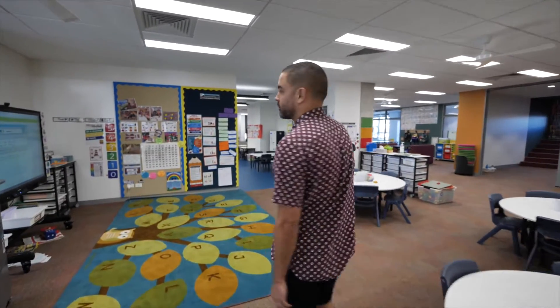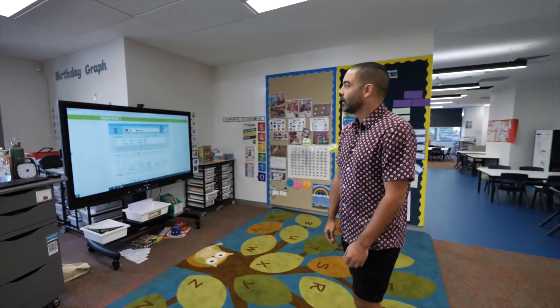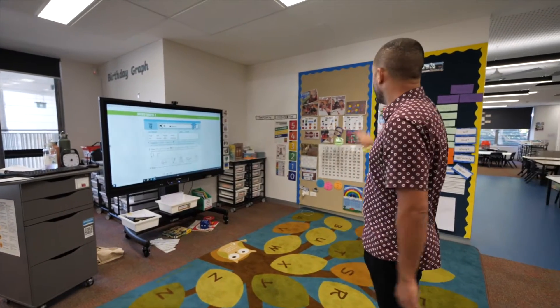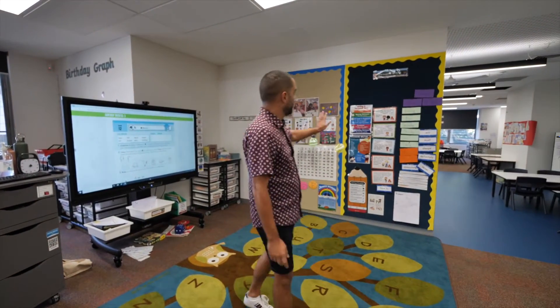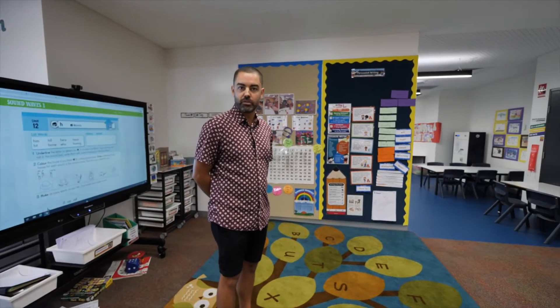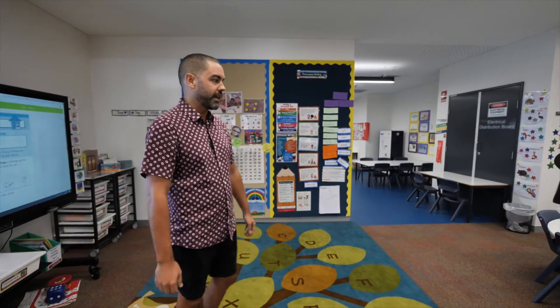We don't use the term classroom anymore. We use the term Learning Hub and in this Learning Hub we have four classes. In this particular area here we have the home area for my class 1P, and as you can see it's set up with a COW, which is a computer on wheels. We have our learning walls over here — our literacy and numeracy learning wall — which the children use every day to help them with their work when they're working independently at their tables.